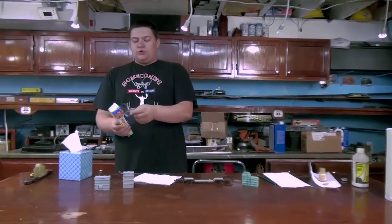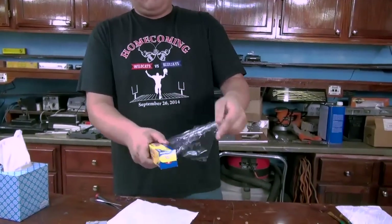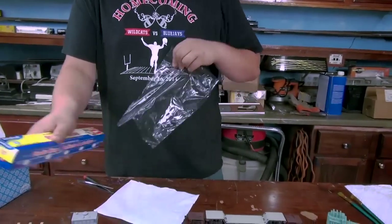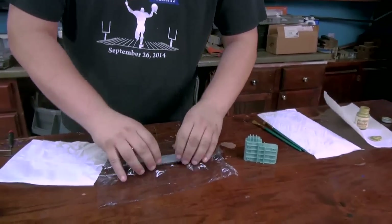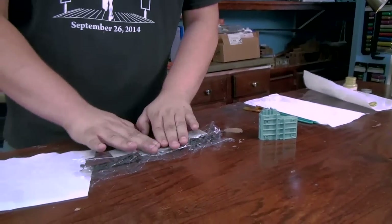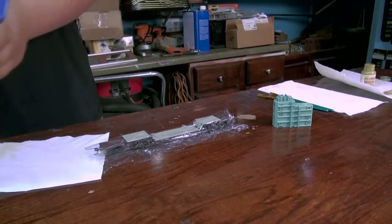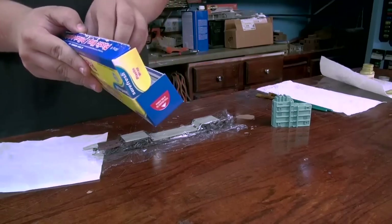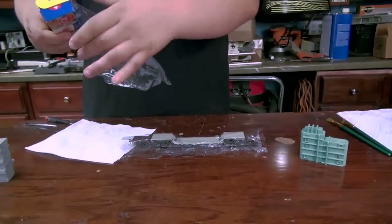So to start, you're going to take a piece of Saran Wrap, set it over your car, which is essentially your work platform. You're not doing this on a bench — this is something that you're doing on the model itself. Next, you're going to take a piece of Saran Wrap and lightly and carefully wrap your die.